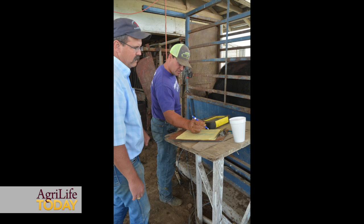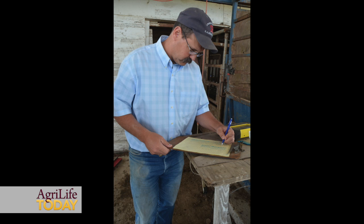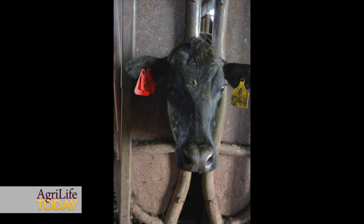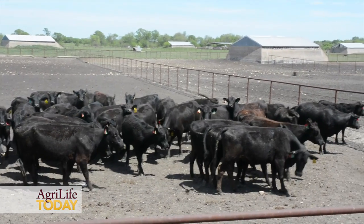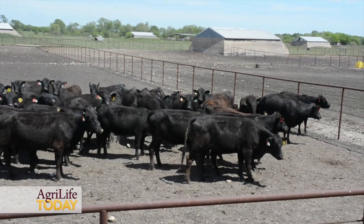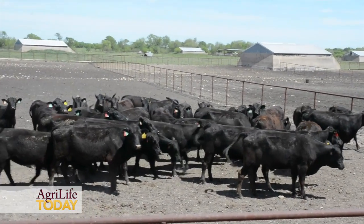A cow in the red group, if she fails to breed to have another calf, then at the time we determine that, she can switch to the white group and have an opportunity there. If she fails in the white group, she has an opportunity to move to the blue group and try again. So every time she fails, she gets a strike. A red cow that gets a strike becomes a white cow with one X on her tag. So visually in the field, we can tell at a glance which cows originated where, and what their production status and their status in the system is.